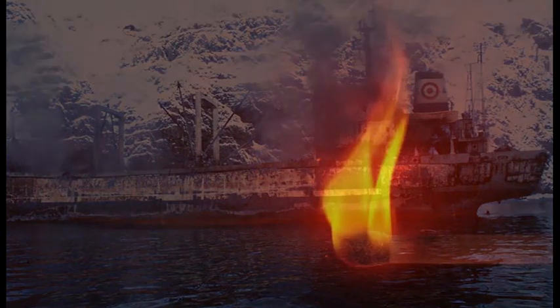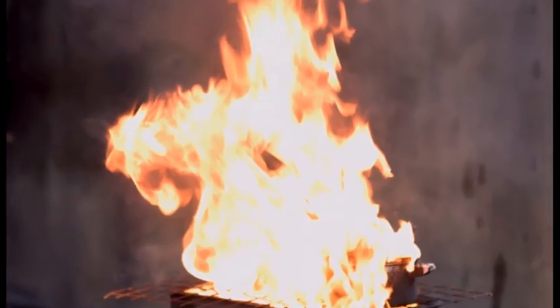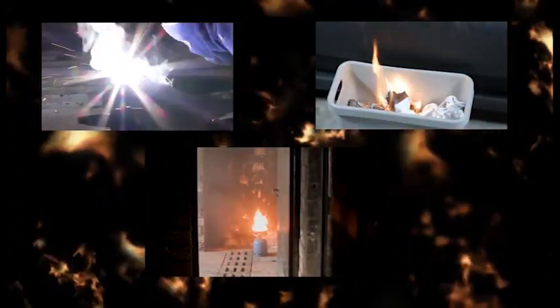Most big fires start from small ones. This might seem obvious, but it outlines the necessity to react to small flames before they spread. Burning torches, overheated fat pans and poorly disposed of cigarette ends are just a few things that can cause fires that threaten the safety of the whole vessel.